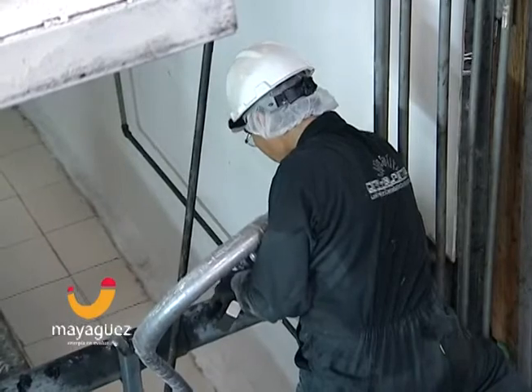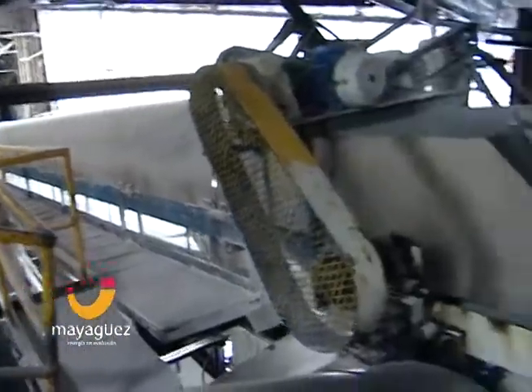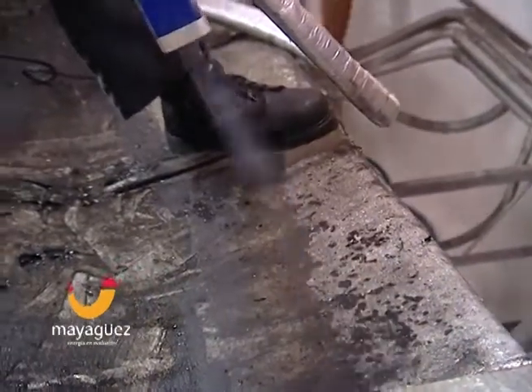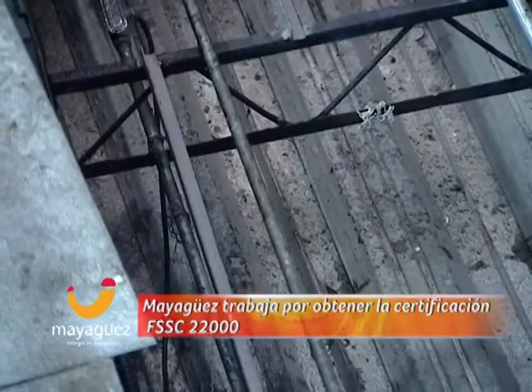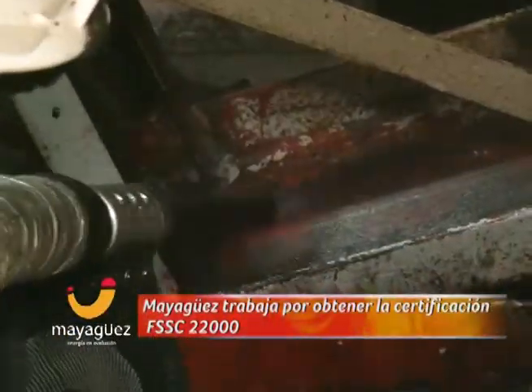La limpieza criogénica implementada en Mayagüez ofrece grandes ventajas, porque permite limpiar cualquier área sin necesidad de desmontar ningún equipo. Se puede utilizar sin dañar las piezas eléctricas y mecánicas activas. No provoca peligros de incendio, no es un método abrasivo, inflamable o conductivo, no deja residuos de agua, respeta el medio ambiente, no contiene contaminantes secundarios, es limpio y, lo más importante, se puede utilizar en el sector alimentario.